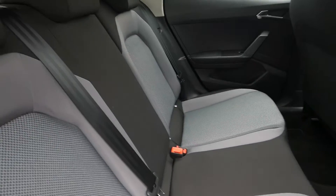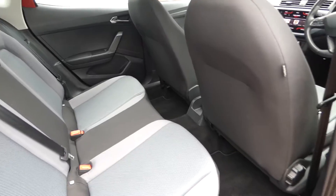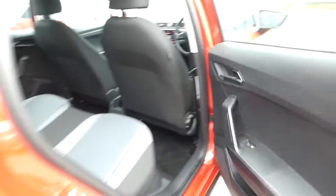In the back of this vehicle we've got three seats, all with the grey SE Tech interior — grey and black material seats with the electric window switches on every door.